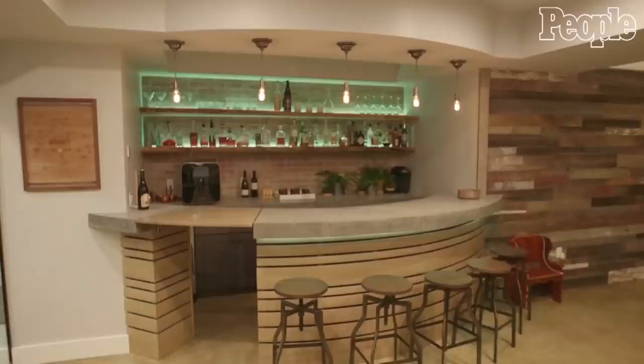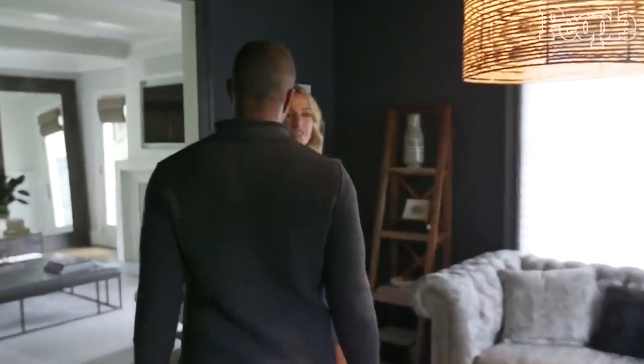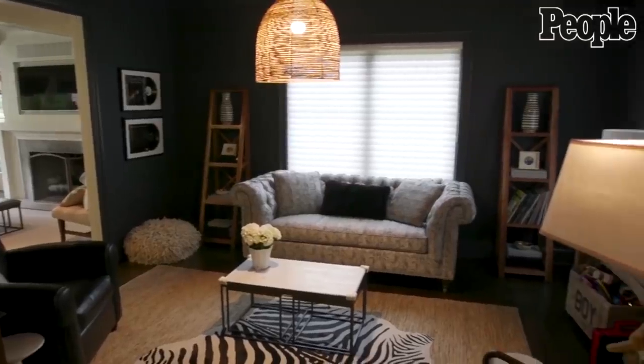Oh, hi. Welcome. Come on in. We'd love to show you around. We call this our vinyl lounge kind of thing.